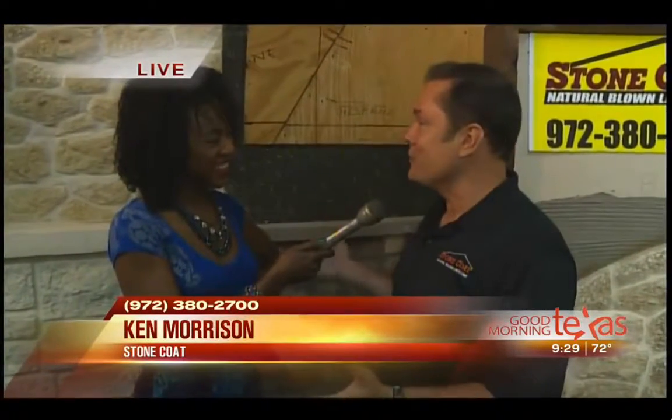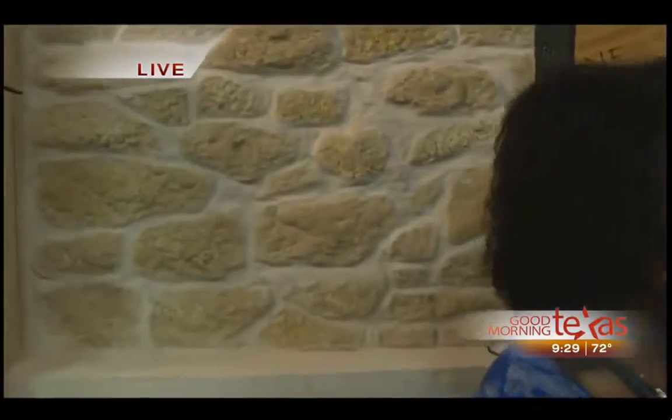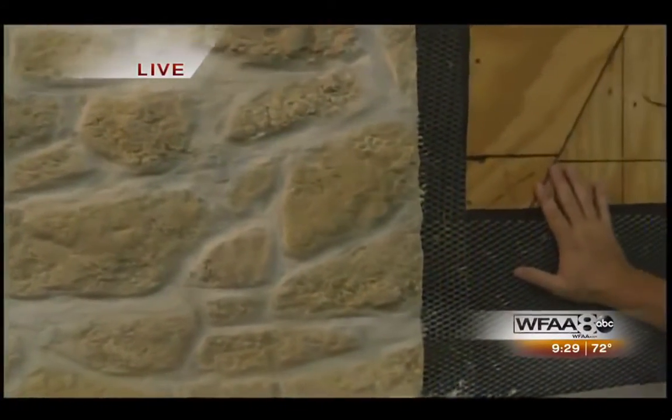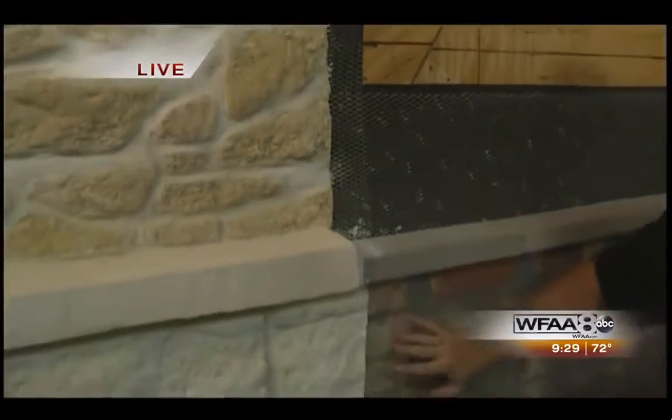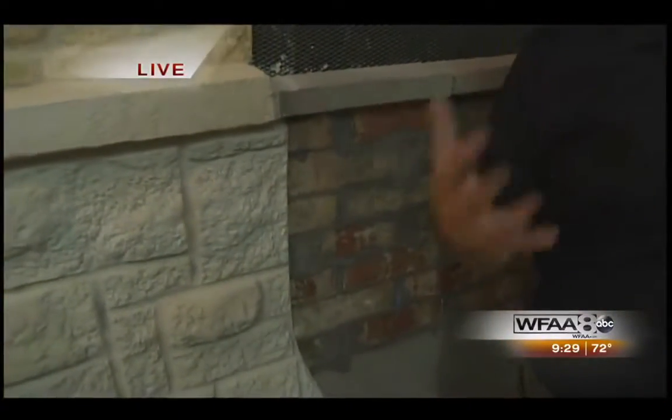It's great to be with you guys again. It's always fun to talk about Stone Coat because it is real stone. It's the first time you can blow real stone on almost any surface. This is a good example right here — this is over OSB. This could be new construction or over a brick home. We like to joke about the time-date stamp of death on some people's homes because it's all brick. My house was built in '85, so it looks like this.